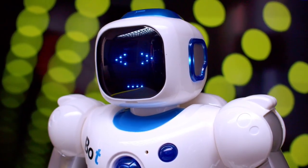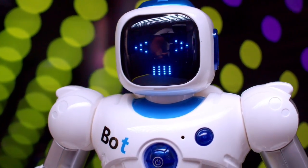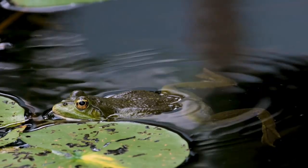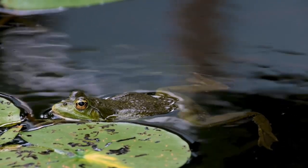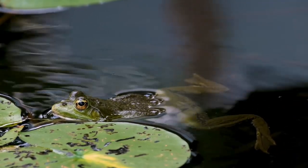Starting off at number 1, we have MidJourney. This remarkable tool acts as a text-to-image creator. Imagine this: you describe a frog in a cup of water in the middle of a lake, and voila — it generates the exact image for you. Impressive, isn't it?